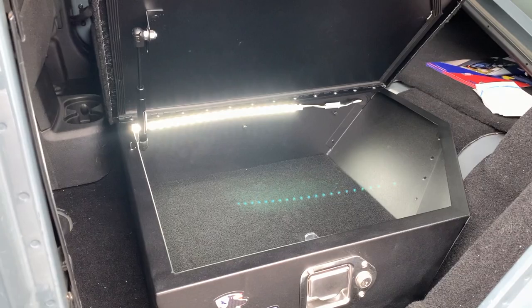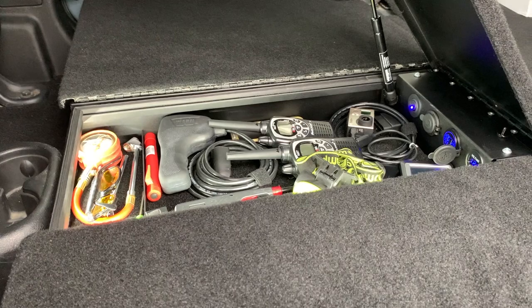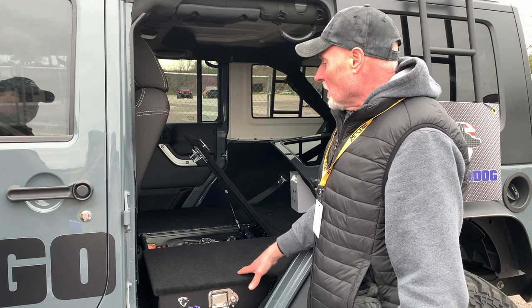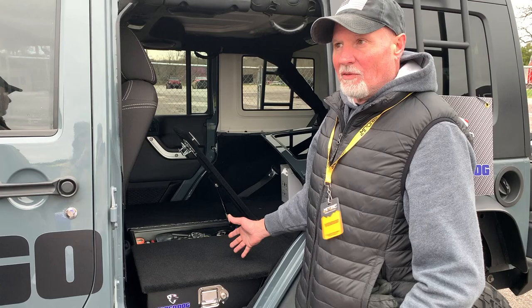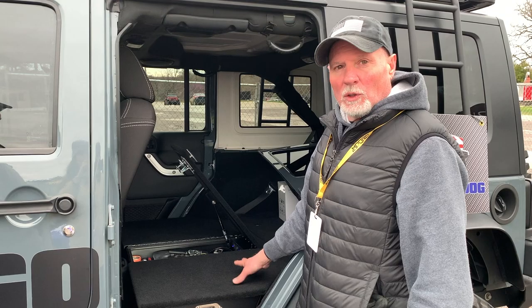You remove the rear seats and have three different compartments — one on each side, door accessible and locking. The center section is driver accessible to store all your electronics and keep them charged for everyday use. No modification required at all — it bolts down to the factory seat bolts. If you need your seats back in, in ten minutes you can have these out. It's a 60/40 design — you can remove the left side section, install the left side seat, still have your seatbelt, and carry another person. Our motto is we're the only system out there that you actually gain space without losing any space.